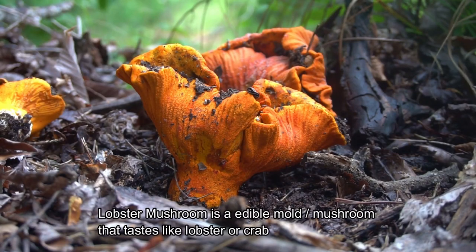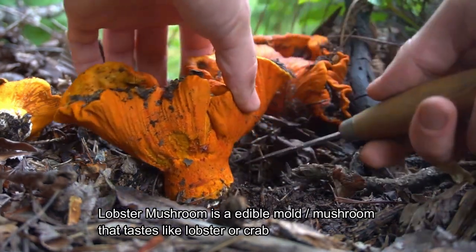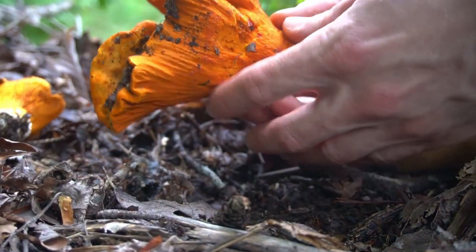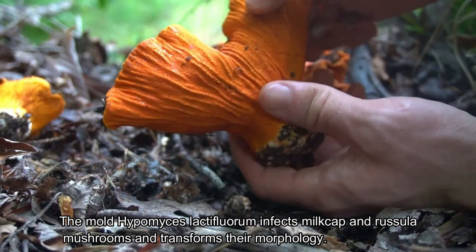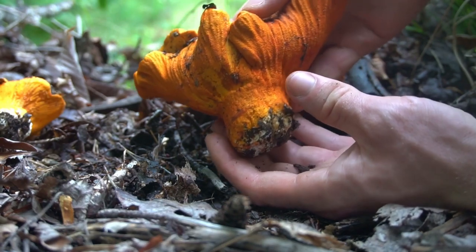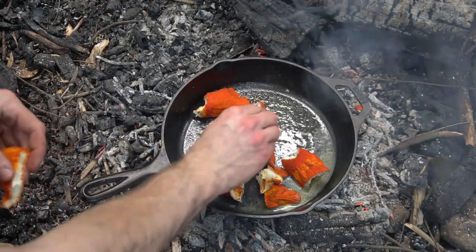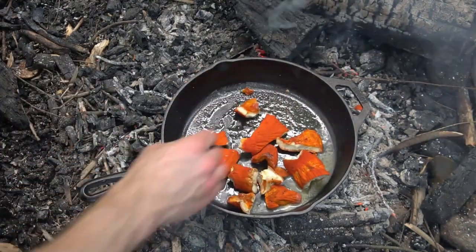Lobster mushroom is a fungus that develops into this red lobster tail. Lobster mushroom isn't technically a mushroom — it's a parasitic fungus that transforms russula and milk cap mushrooms into this meaty lobster shape. The lobster mushrooms have a seafood smell and taste similar to that of crab or lobster. I tend to find them growing from mid-July to September and they're easy to spot in the forest with their reddish orange color. They're often covered in dirt because of their concave structure that allows soil to accumulate in the center.